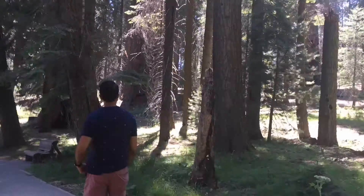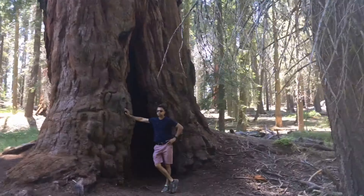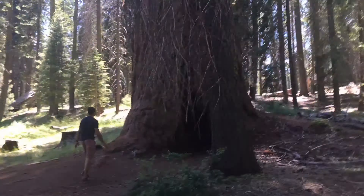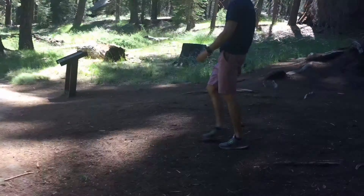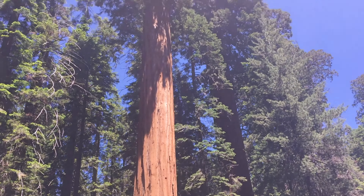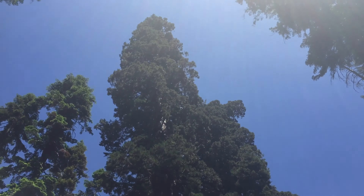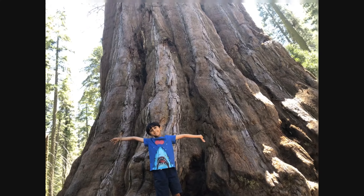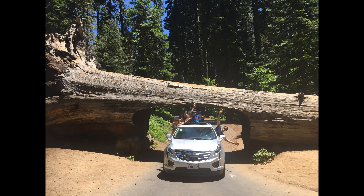Next we made a quick stop at Crescent Meadow where we admired the huge Sequoia trees. The trees grew bigger and bigger as we moved along the trail. We also drove through Tunnel Log, which was an awesome experience.